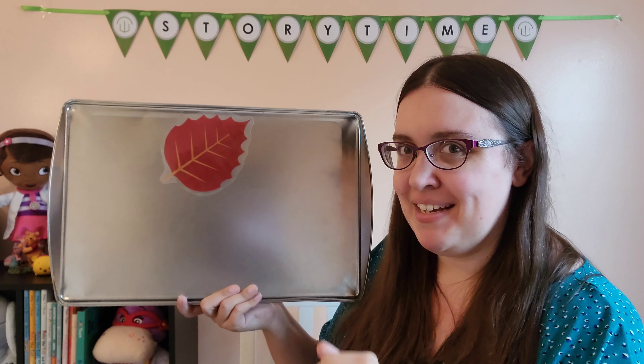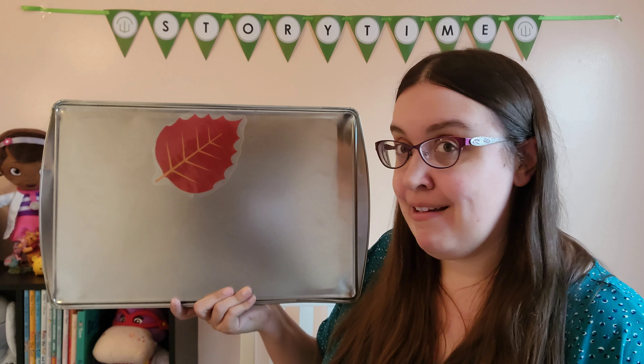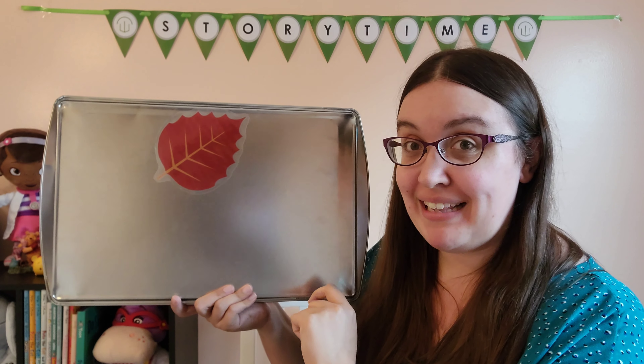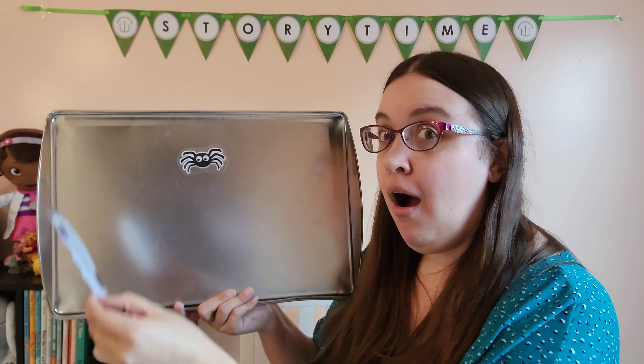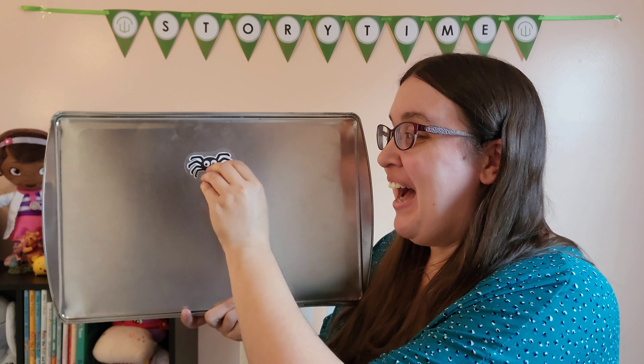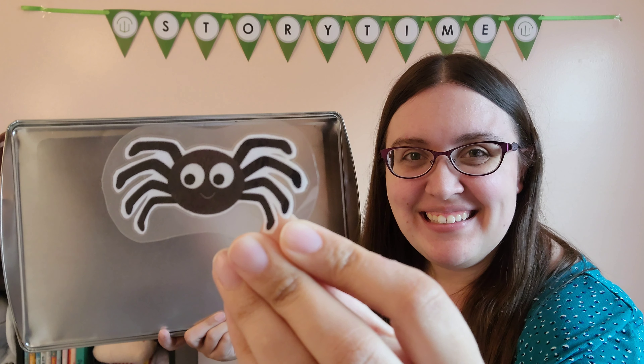All right, where must Spider be hiding? Behind the red leaf. Let's take a look. Little Spider, Little Spider playing hide and seek. Is Spider behind the red leaf? Let's take a peek. We found Little Spider!